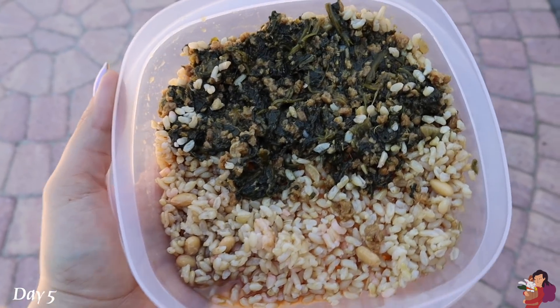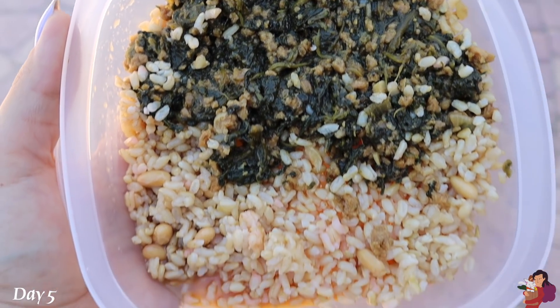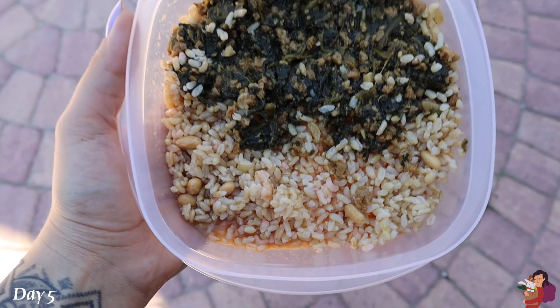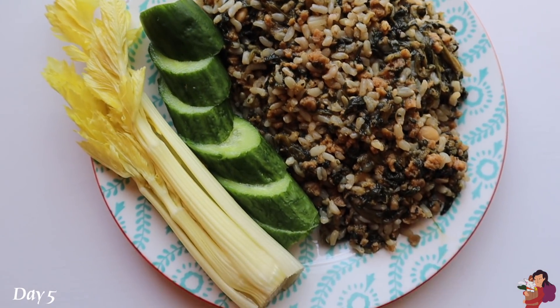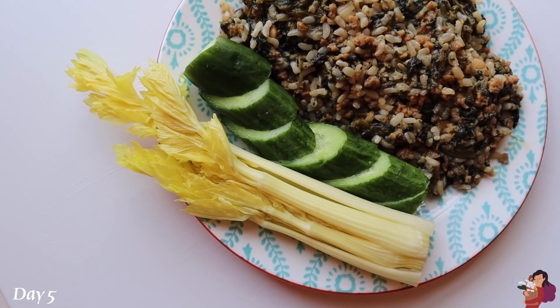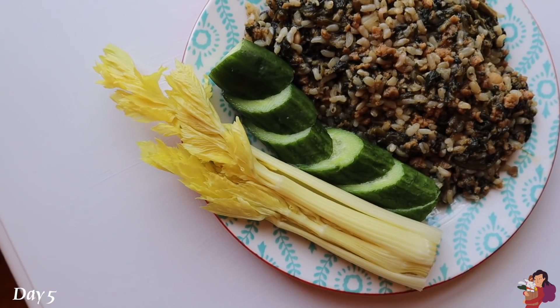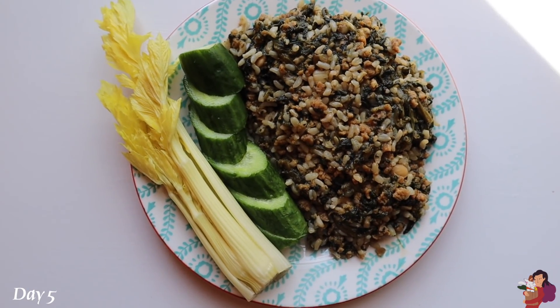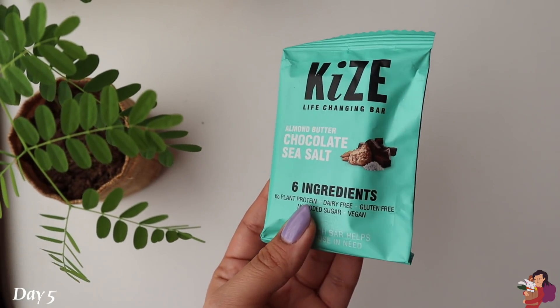For lunch I had brown rice with garden meatless crumble and spinach, all heated up together in a pan. On the side for munching I put some celery and cucumber because I like to crunch. I wanted pickles but couldn't find any.